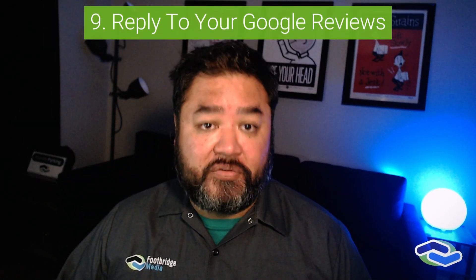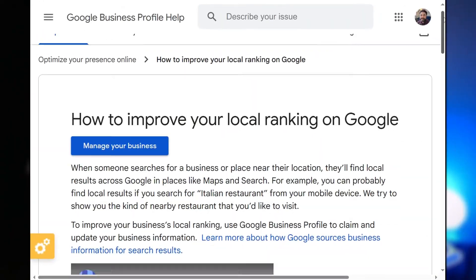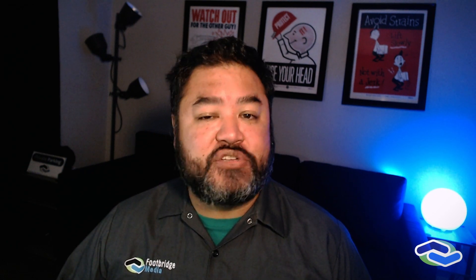Reply to a Google review. Replying to your online reviews shows potential customers that you are responsive to their needs and care about your business operations. Google recommends doing it, and people love to see it. Respond promptly and professionally to thank your happy customers, and potentially convert disappointed customers into your biggest fans.